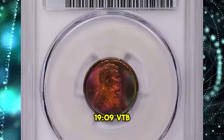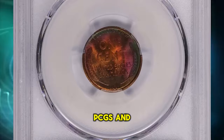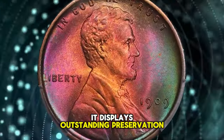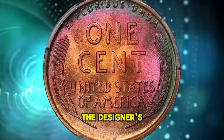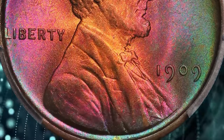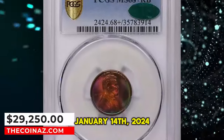1909 VDB Lincoln Cent with enchanting toning, graded in Mint State 68 plus Red and Brown by PCGS and later approved by CAC. Other than iridescent hues around the borders, it displays outstanding preservation and mark-free surfaces. The original design features the designer's initials VDB at the bottom of the reverse, which was later removed from subsequent issues due to public outcry. This superb gem fetched a sum of $29,250 with buyer's fee on January 14, 2024.